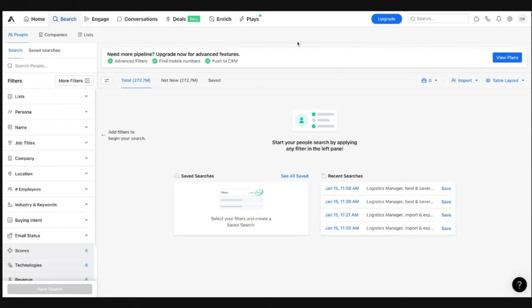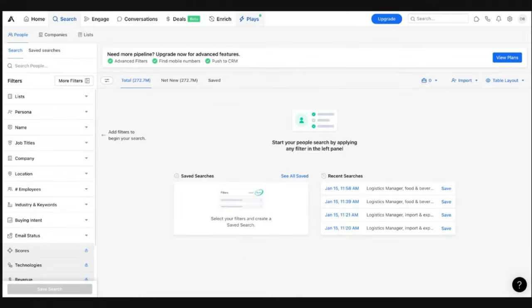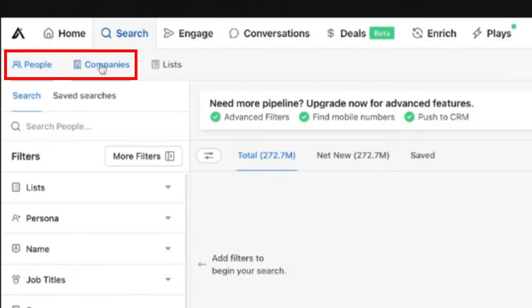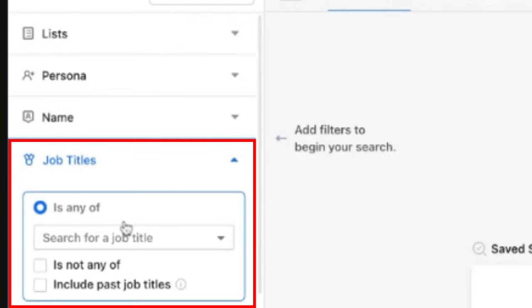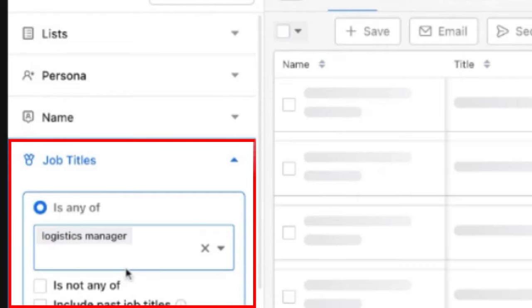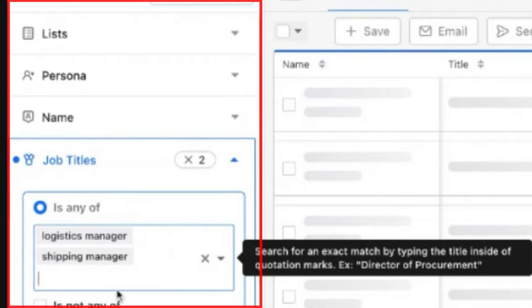I'm not going to get into everything like engagement, conversions, deals, enrich, plays, and all these things — they've got some really cool stuff. What I just want to share today is how to search for actual leads. When you go to the search component, you can search for either people or companies. Let's search for people — I'll search by job title for, say, logistics manager, and maybe we'll also include shipping manager.